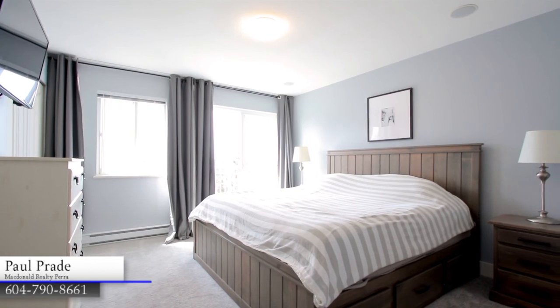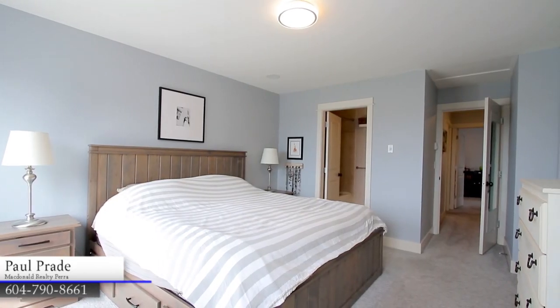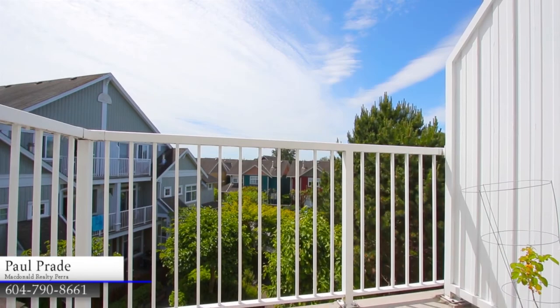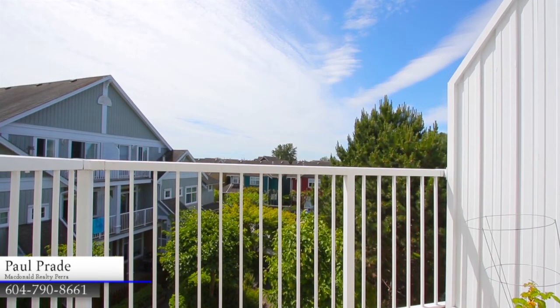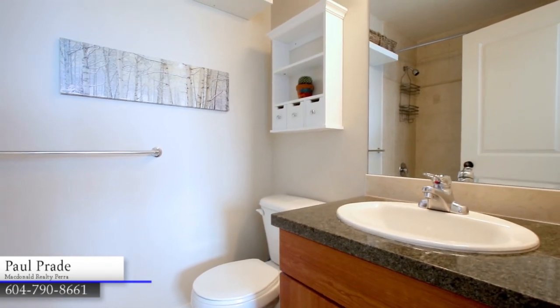Come upstairs in the evening to your master bedroom, your own space to unwind and rebalance. Step outside onto your private balcony during a warm evening, before you freshen up in your private ensuite bathroom.